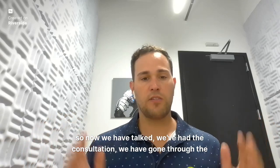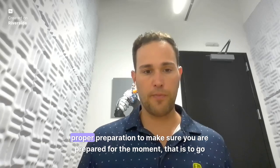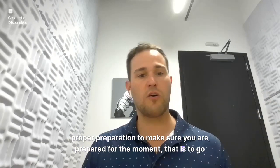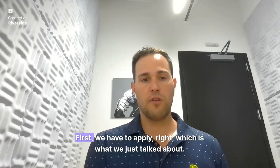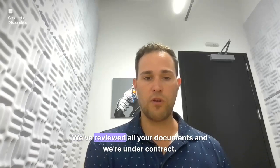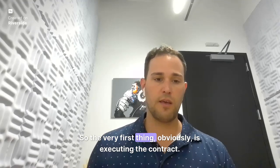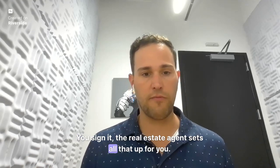Now that we've had the consultation and gone through the proper preparation to make sure you are prepared for the moment of going under contract, how do we actually get there? We've reviewed all your documents and the very first thing is executing the contract — you sign it, and the real estate agent sets all that up for you.